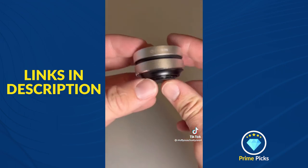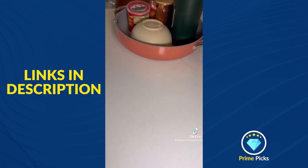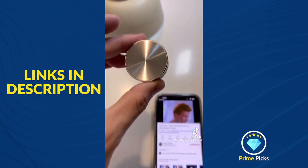And number four is my conduction speaker that uses vibrations on any object to make it a speaker. Just listen to this.